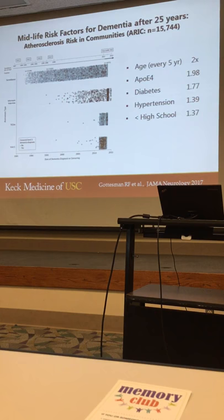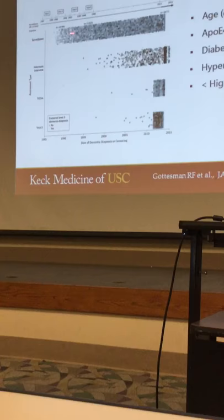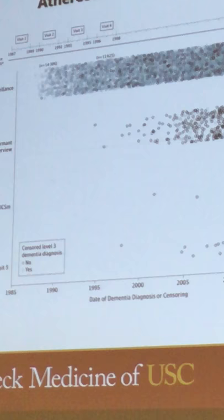Here is a study — an observational study called the Atherosclerosis Risk in Communities study — where they followed people for 25 years, beginning in 1985 and up to around 2012–2013, following people over time to see who gets dementia and what kinds of risk factors are associated with it.